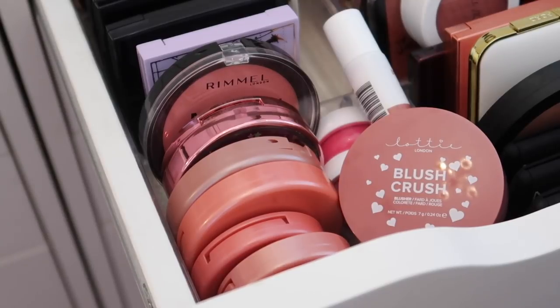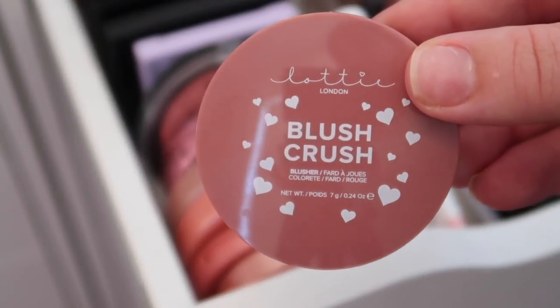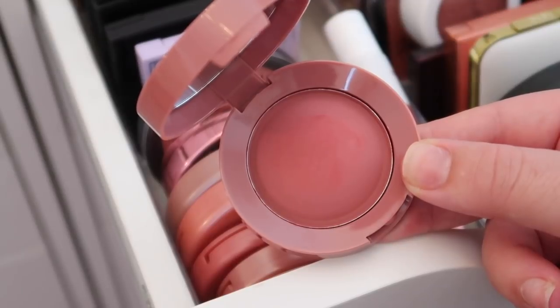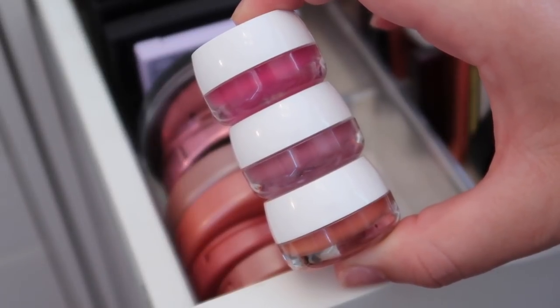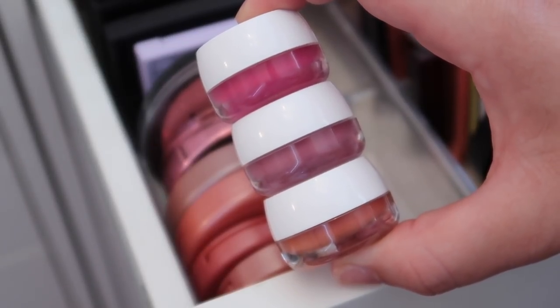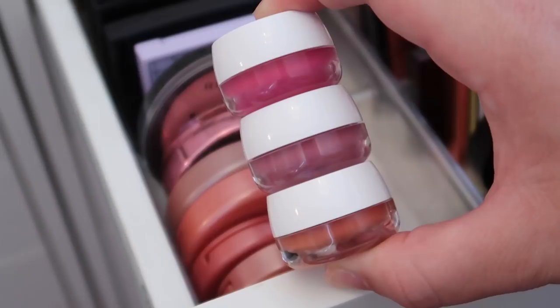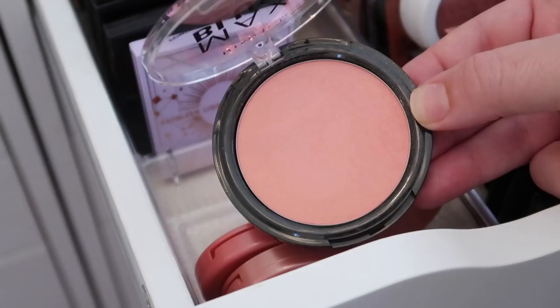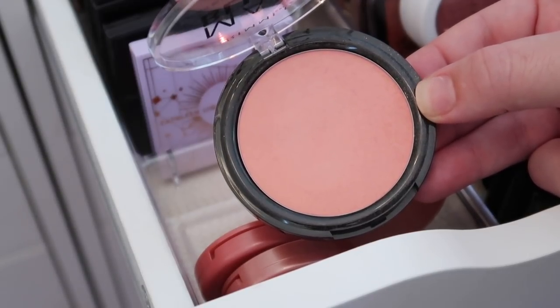I'm going to try some different camera angles — let me know what you prefer. Starting this next section: the Lottie London Blush Crush in shade Zach just came in PR, definitely keeping it. I have three cream blushes I'm setting aside to look at all at once. I also have a Rimmel Maxi Blush in Third Base that I'm unsure about — going into the maybe pile.